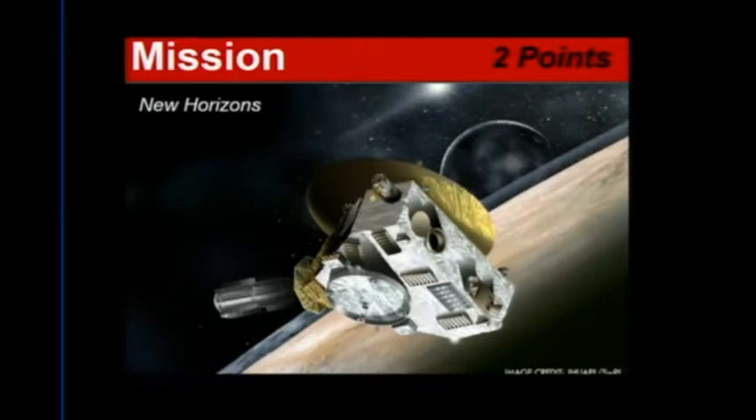Think about the question, talk about it at your table as a team, and raise your hand when you think you have an answer. Hello, my name is New Horizons and I am going to a very special world beyond the orbit of Neptune. I was once considered a planet, but I'm now categorized as a dwarf planet. What world am I visiting? — Pluto. Dawn was an orbiter mission, Curiosity was a lander mission. What kind of mission am I as New Horizons? — Fly-by.